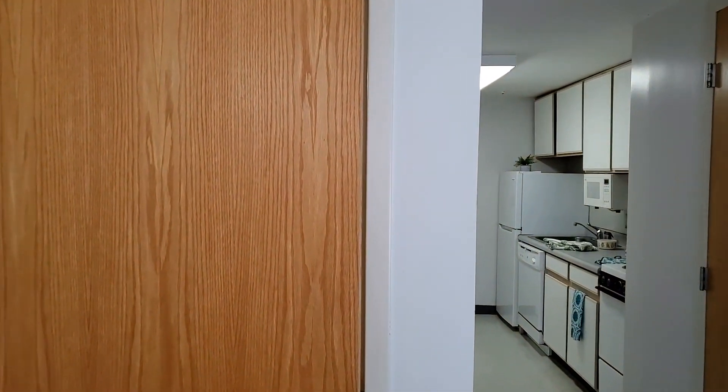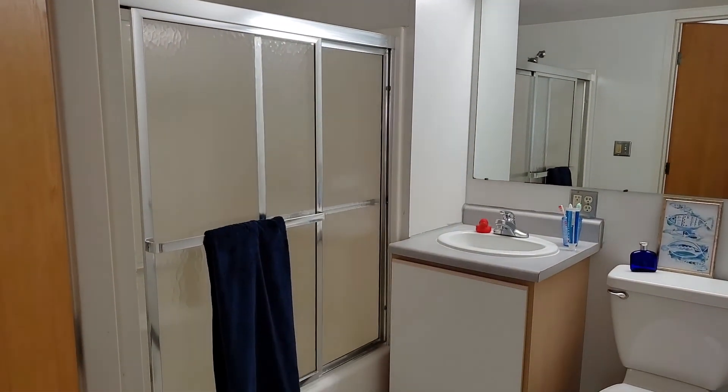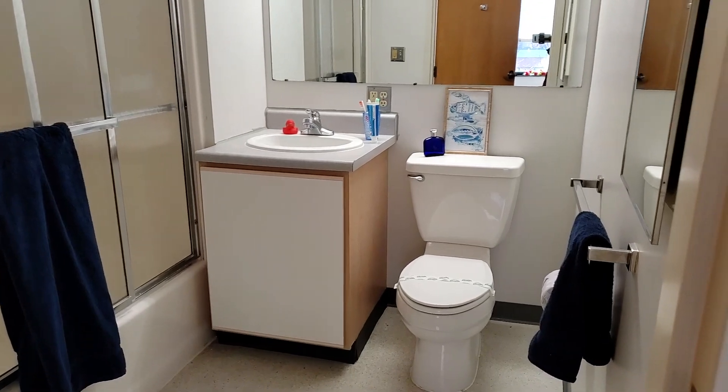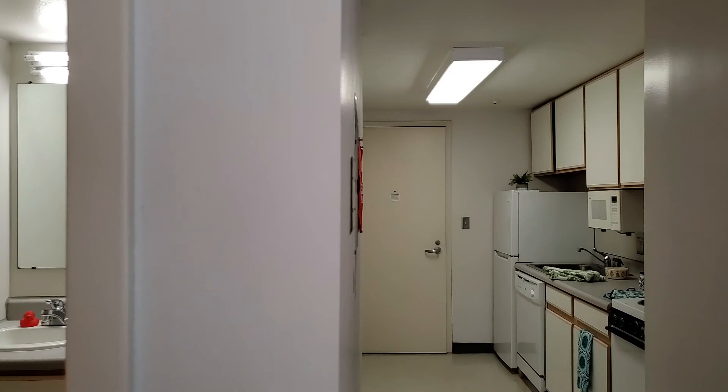Let's take a look at the bathroom here in the apartment. The bathroom is like you've seen in the other Collegetown Center apartments. You've got your full-size tub shower, the vanity, the mirror, the toilet, and medicine cabinet.